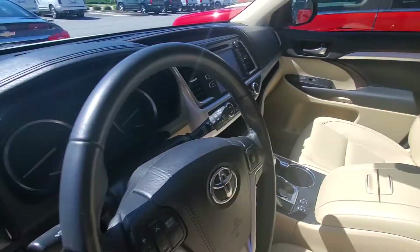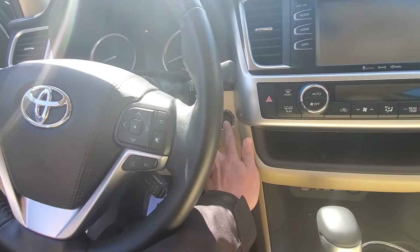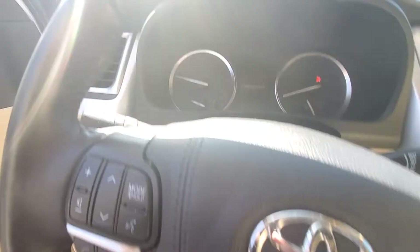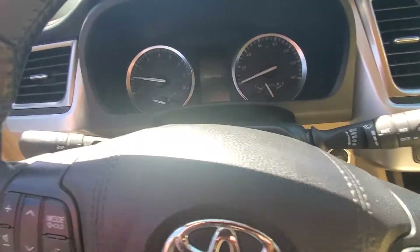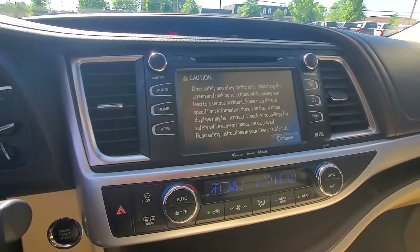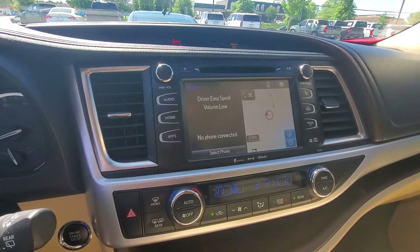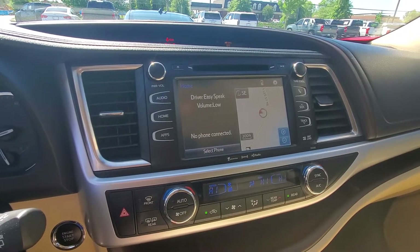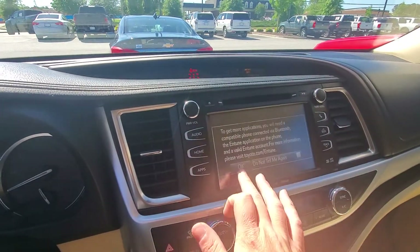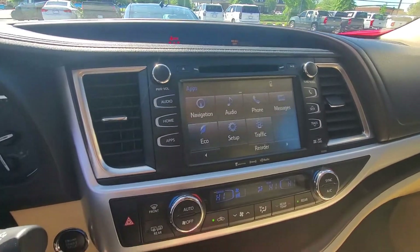This vehicle of course has third-row passenger seating and push-button start. It starts out very nice and easy. It does have electric seats, power windows, power locks, and a large touchscreen with navigation, as well as Sirius XM radio, AM/FM, and you can download different apps onto it as well. You can go to eco mode and literally control everything on this touchscreen.